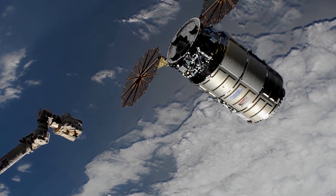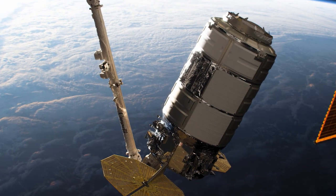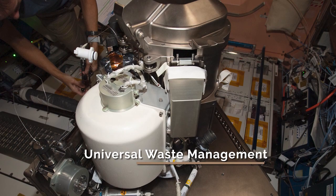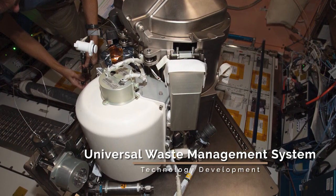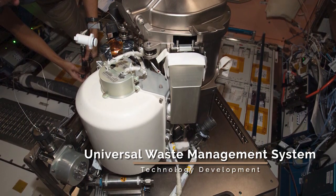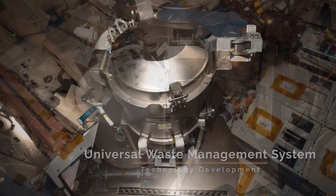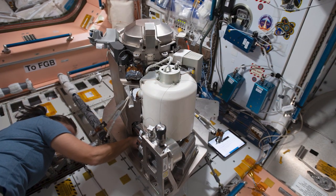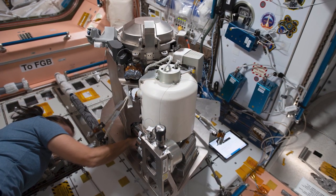The Universal Waste Management System arrived aboard Northrop Grumman's 14th commercial resupply mission last September. This upgraded space toilet will send pre-treated urine into a regenerative system, which recycles water for further use by crew members. The toilet was designed to address astronaut feedback about comfort and ease of use, and features a 65% smaller and 40% lighter build than the current space station toilet.